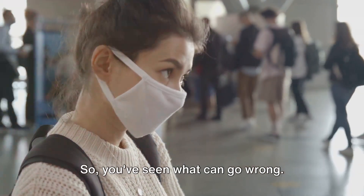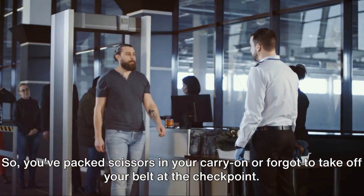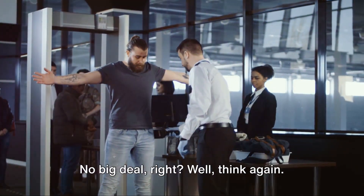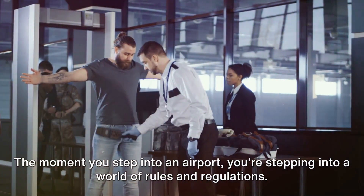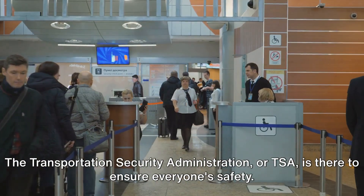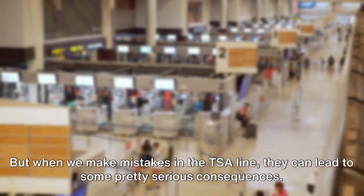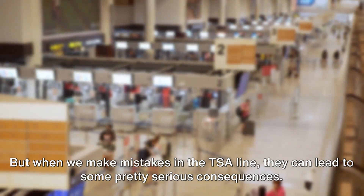So you've seen what can go wrong — now, how can you avoid these mistakes? You've packed scissors in your carry-on or forgot to take off your belt at the checkpoint. No big deal, right? Well, think again. The moment you step into an airport, you're stepping into a world of rules and regulations. The Transportation Security Administration, or TSA, is there to ensure everyone's safety. But when we make mistakes in the TSA line, they can lead to some pretty serious consequences.